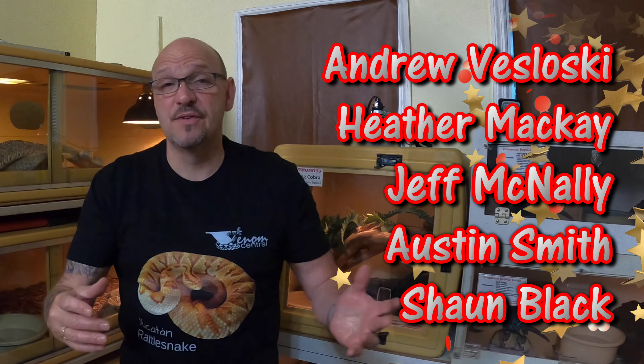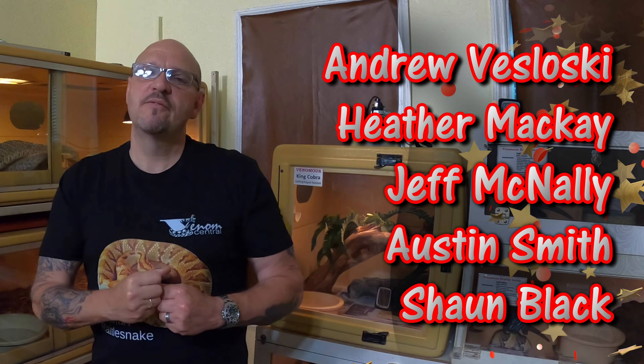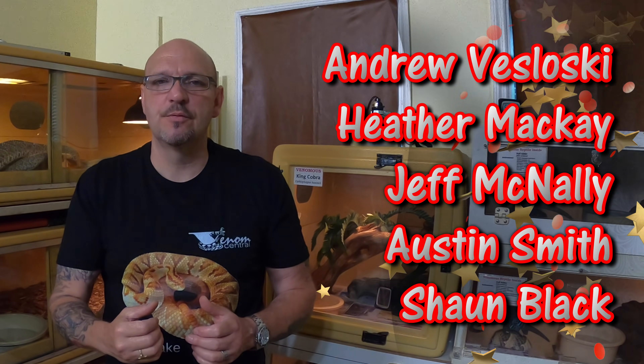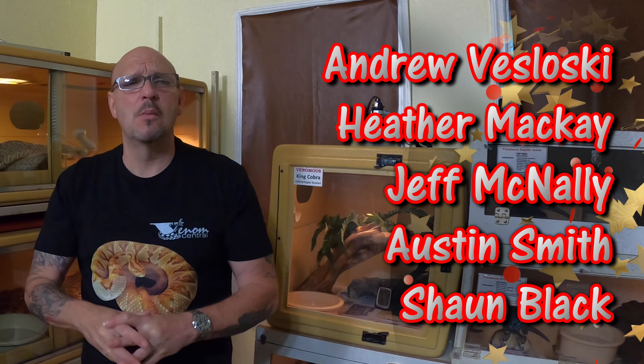Hey, a big thank you to Andrew Vislavski — thank you so much, bro. Heather McKay, hey Heather, welcome to the Venom Squad and thank you so much for the support. Heather's a brand new member of the Venom Squad, y'all — let's show her some love. Thank you so much, Heather.